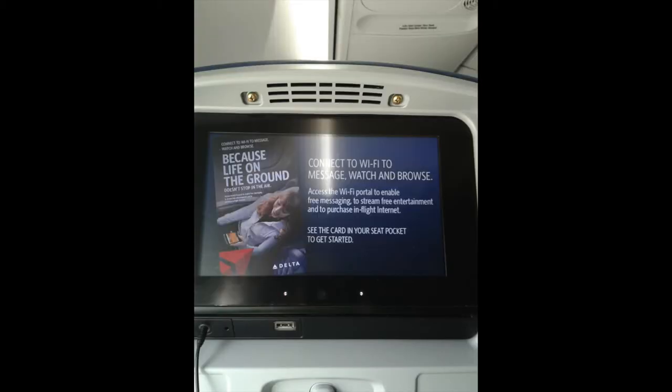The cabin was fresh and modern with IFE screens at every seat, with a USB port and headphone jack. The screens themselves had a wide variety of entertainment options.